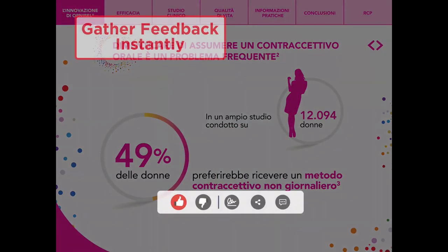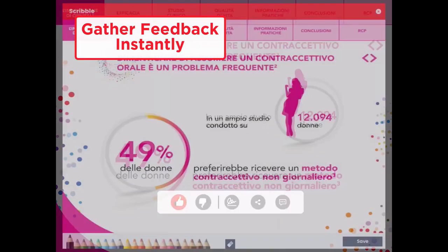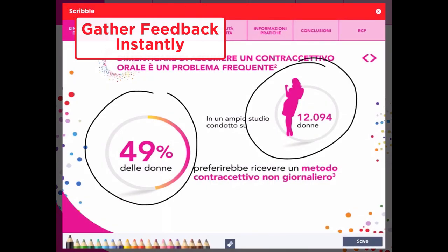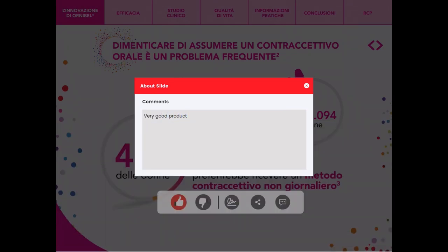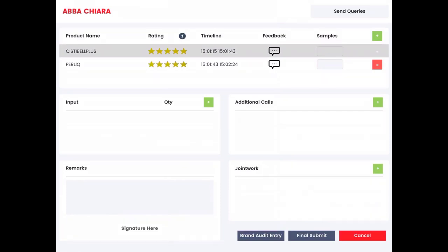The marketing team can automatically gather data about each physician interaction with sales representatives, giving them feedback to refine marketing strategies, and also examine the duration of detailing.